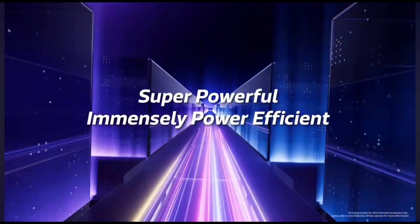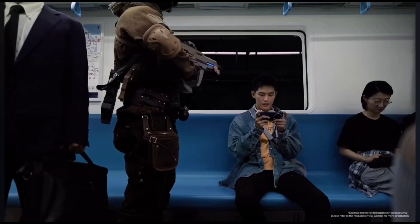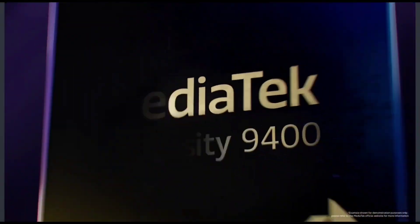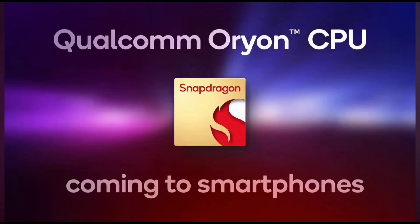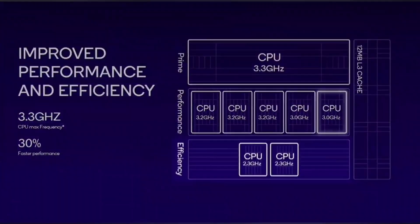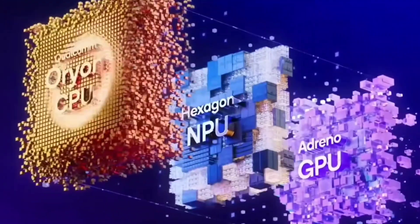You might be asking: so what? Why should I care? Higher clock speed means faster performance. It means your apps open instantly, games run smoother, multitasking with zero lag, and AI features, camera processing, and future apps all running like a dream.